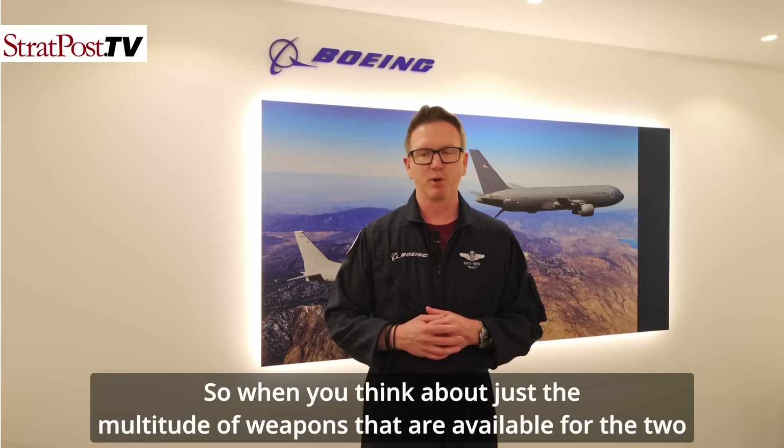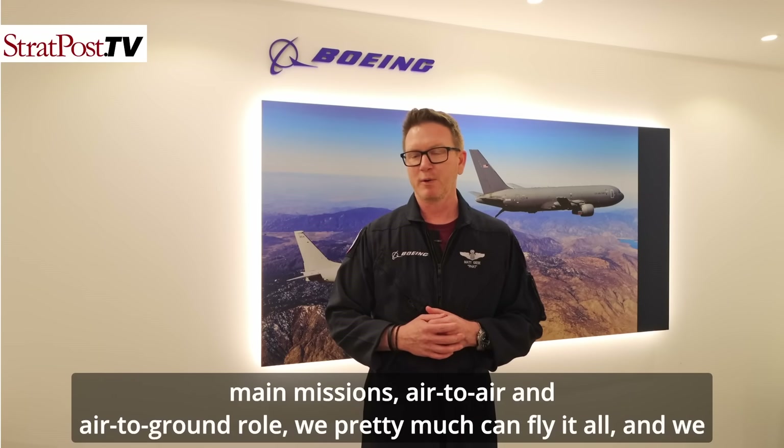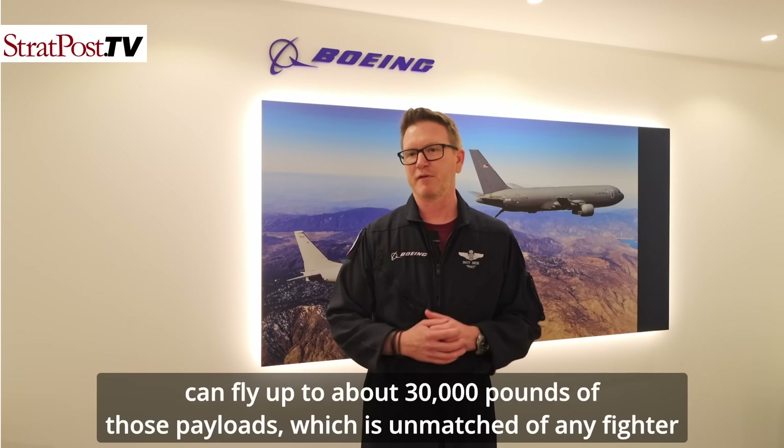When you think about just the multitude of weapons available for the air-to-air and air-to-ground roles, we can pretty much fly them all — up to about 30,000 pounds of payload, which is unmatched by any fighter on the market today.